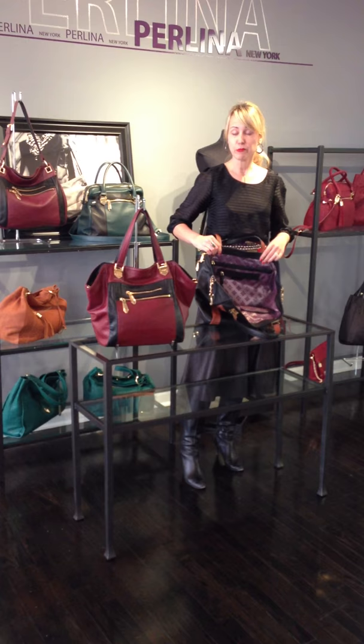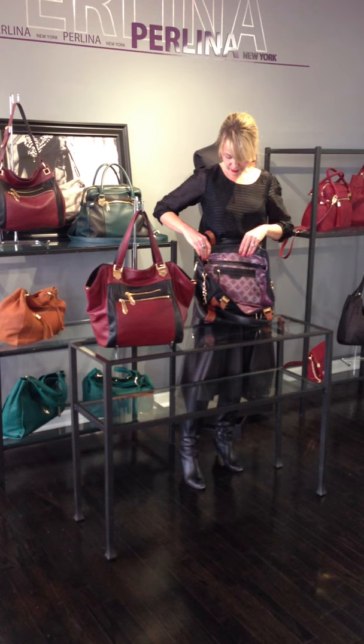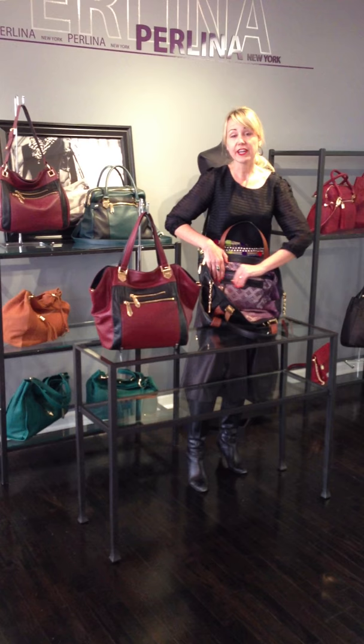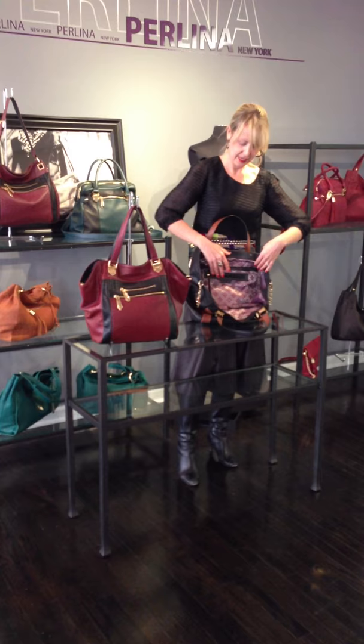Now we paid special attention to our inside back wall, where a lot of bags have one zipper pull with zipper space, but now we have two. Our ladies love the added feature. We have a nice deep pocket back here and a leather framed pocket back here. Double the function.